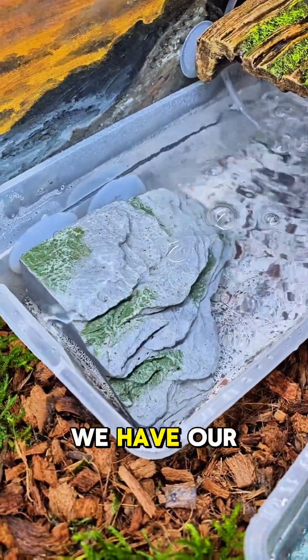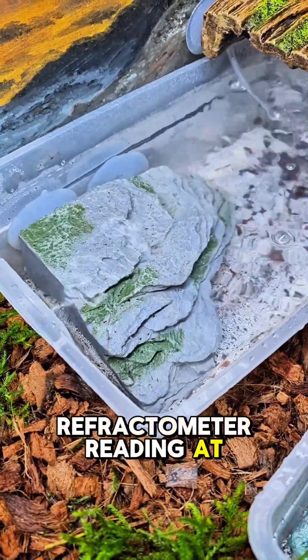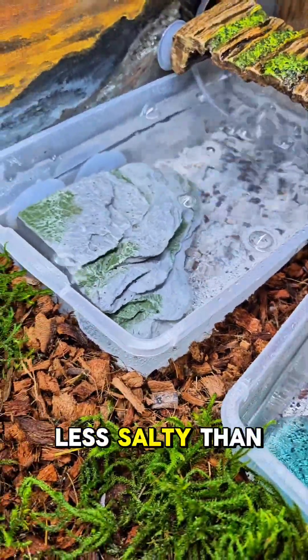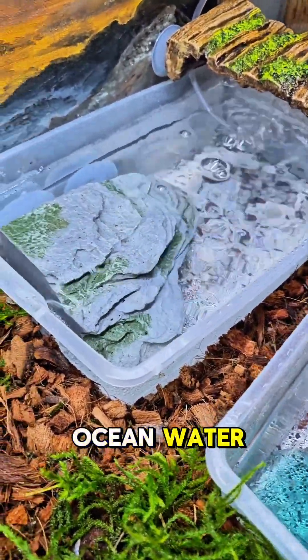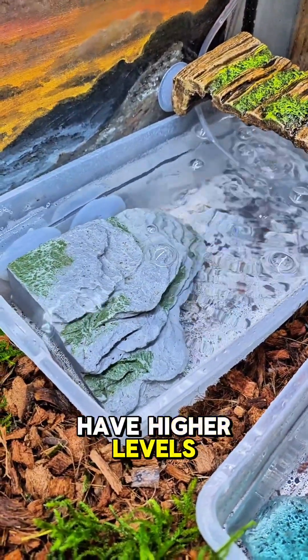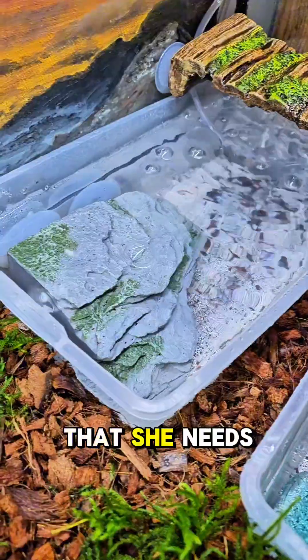For salt water, we have our refractometer reading at 1.021, which is slightly less salty than ocean water. But we use reef crystals that have higher levels of calcium and magnesium — things that she needs.